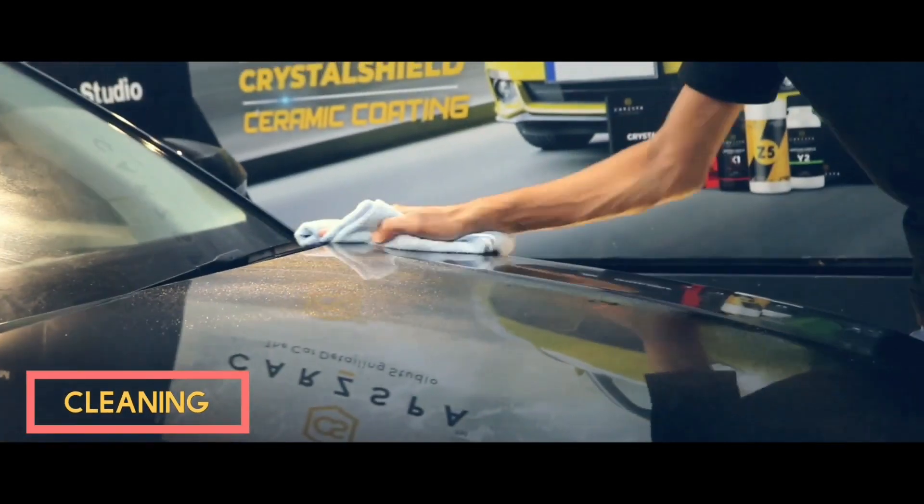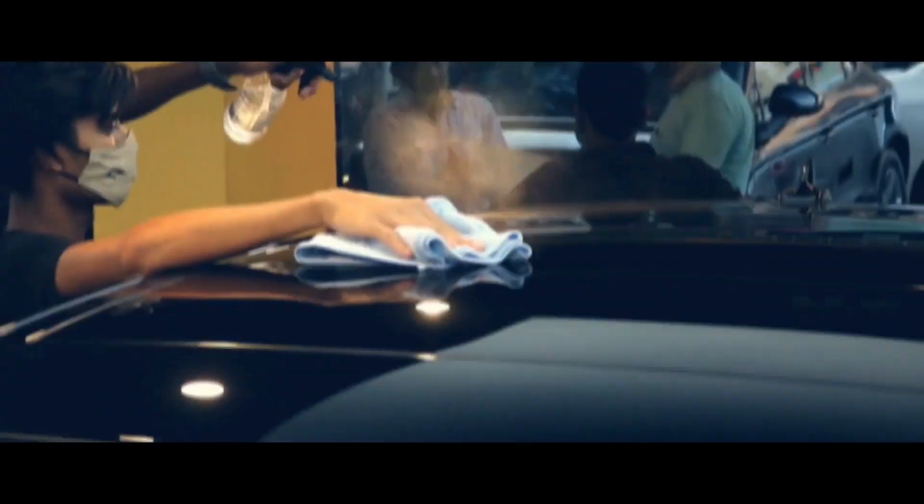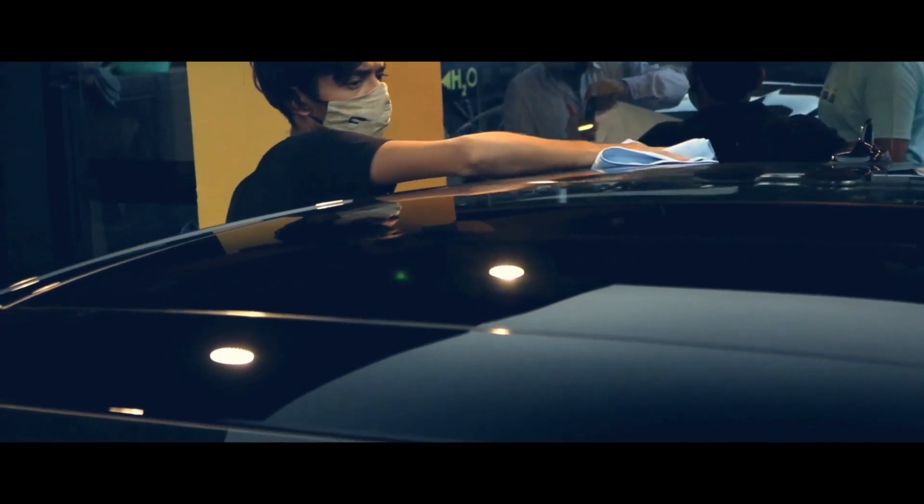The whole car is then wiped with IPA cleaner to remove the waxes on the paint, to prepare it for applying our Crystal Shield ceramic coat.